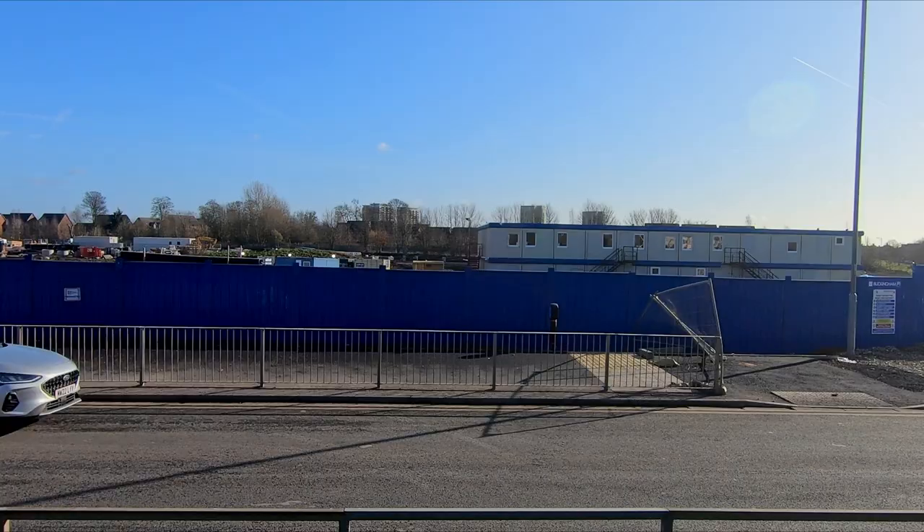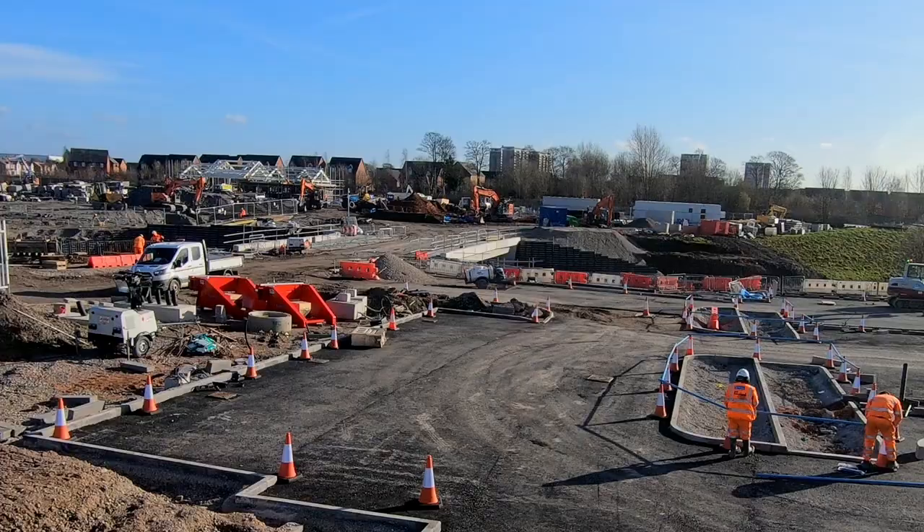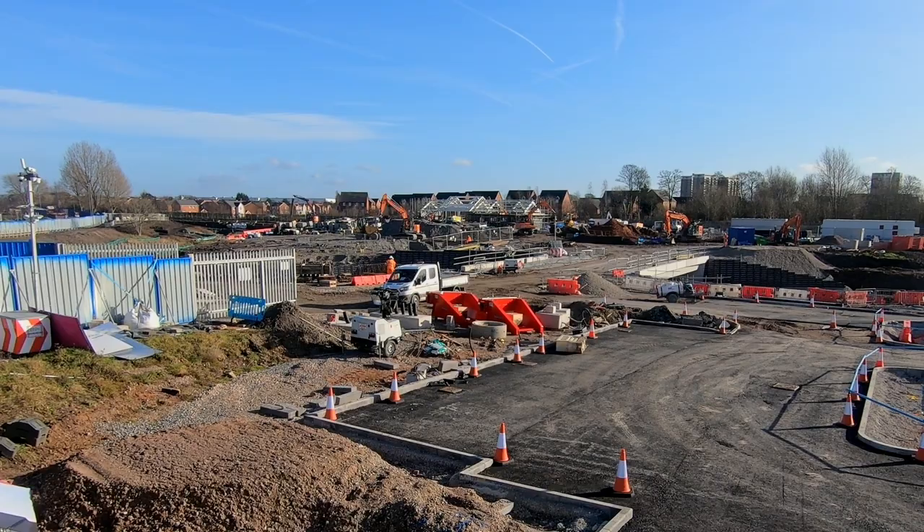Heading towards the station itself along Headbot Lane, it's finally possible to see the first signs of the station being constructed, with a steel frame that will form the station building having been erected. You can clearly see the structure that will form the station building and work underway to build part of the 300-space car park.